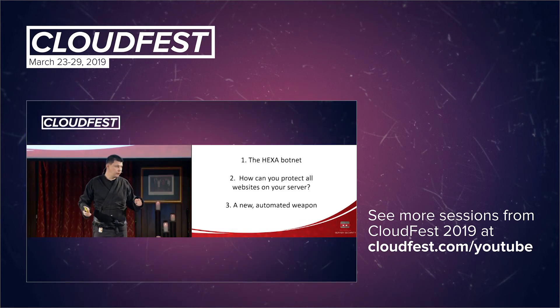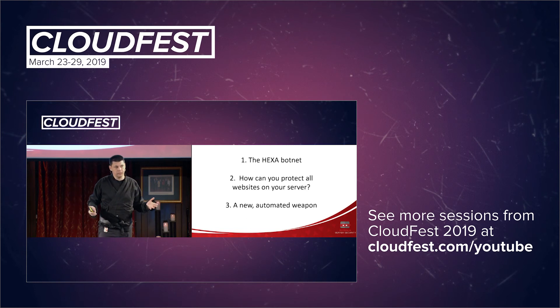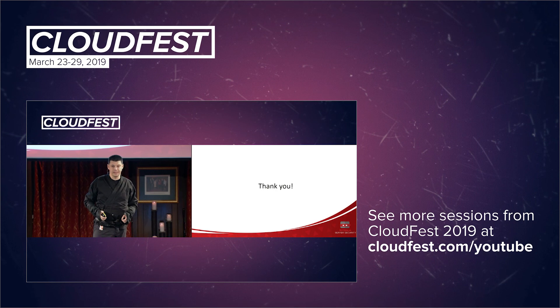Just a small recap: I talked about this new, very malicious botnet — the Hexa botnet. I showed you how you can protect all your servers with an all-in-one server security solution — BitNinja. And we just released this new automated weapon against malware. I'd like to invite you to try BitNinja on your servers. Today we have a special offering: we give BitNinja for free for one server for a whole year. All you have to do is find our ninja colleagues around here — they scan your badge and we send you details on how to activate this one-year trial. Thank you so much for your attention, and let's make the internet safer together.